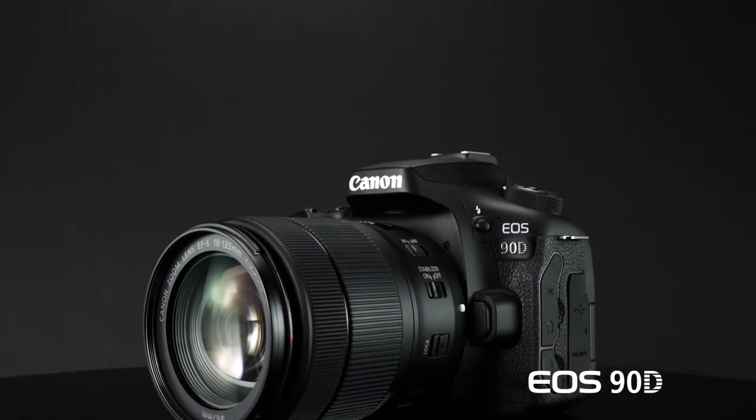For nearly two decades, Canon's mid-range digital SLRs have been a solid landing spot for the photo enthusiast looking to step up to the next level, with video performance that makes them a great multimedia camera as well. I'm Rudy Winston with Canon USA, and today Canon introduces the EOS 90D.